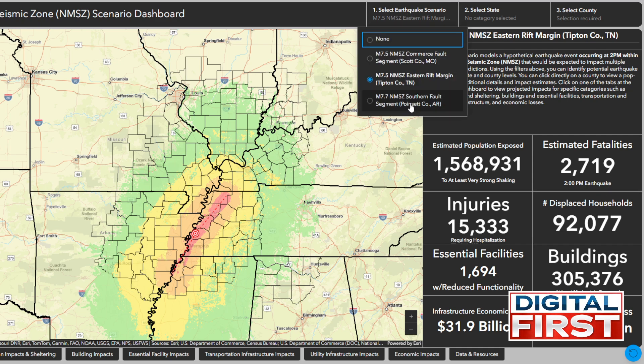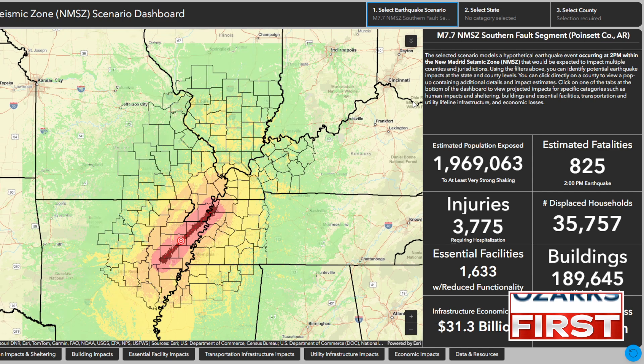There's a third scenario where this is the southern fault segment in Poinsett County, Arkansas. That shifts things a bit as well — the estimated number of fatalities is 825. And look how much further the green extends; the green is moderate shaking. Under this scenario, there would be moderate shaking for two-thirds of Missouri and most of Arkansas, with about 2 million people exposed to that shaking and 3,700 injuries requiring hospitalizations.